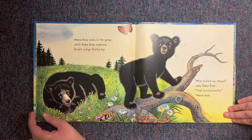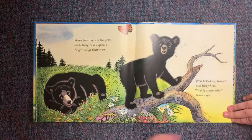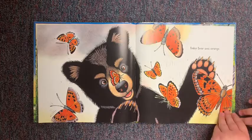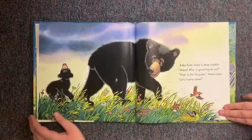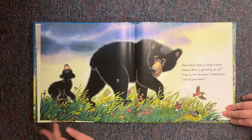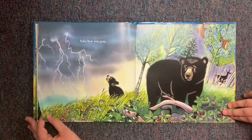Mama Bear rests in the grass while Baby Bear explores. Bright wings flutter by. "Who tickled me, Mama?" asks Baby Bear. "That's a butterfly," Mama says. Baby Bear sees orange. Baby Bear hears a deep rumble. "Mama, who's growling at me?" "That is thunder," Mama says. "Let's hurry home." Baby Bear sees gray.